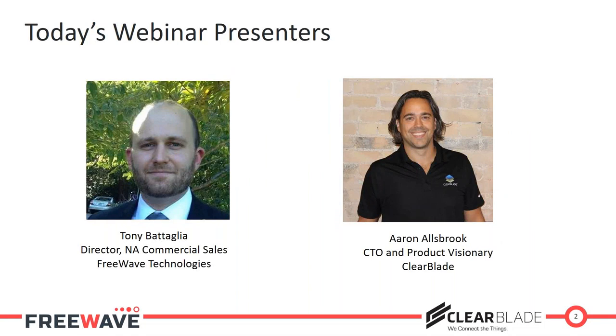With me here today is Aaron Alsbrook, CTO and Product Visionary of ClearBlade. What I find unique about our partnership with ClearBlade is not just the fact that we have a hardware solution and a software solution that can operate together, but really breaking it down to the fact that a lot of the industry hurdles we come across when implementing and deploying industrial IoT solutions are often solved through edge-type applications and edge-computing-type solutions.